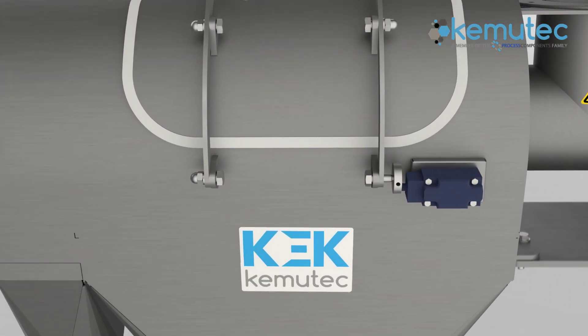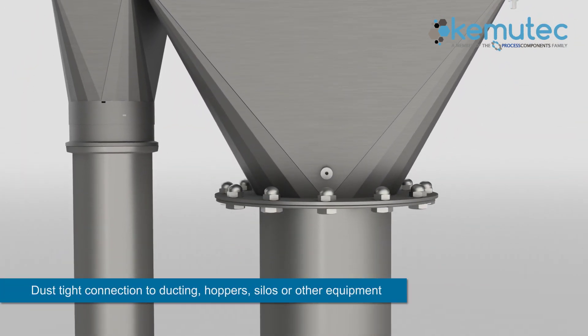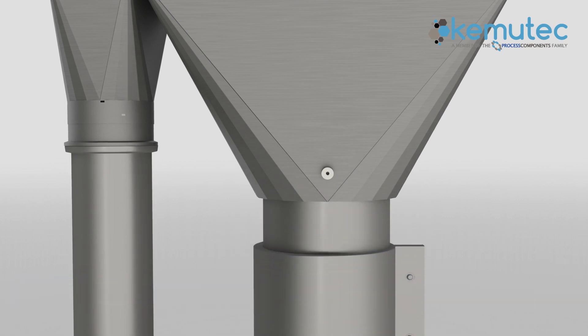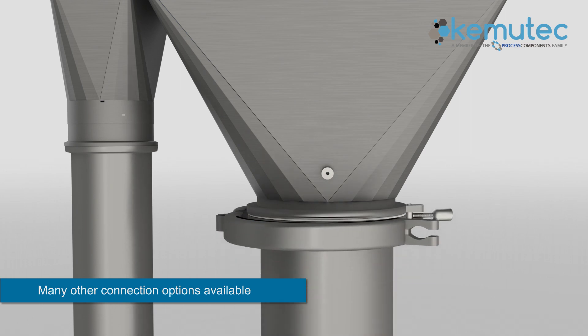Standard bolted flanged connections provide safe and dust-tight connection to ducting, hoppers, silos, or other equipment. Many other connection options are also available, including sanitary and pipe coupling. Simply select which option suits your installation requirements.